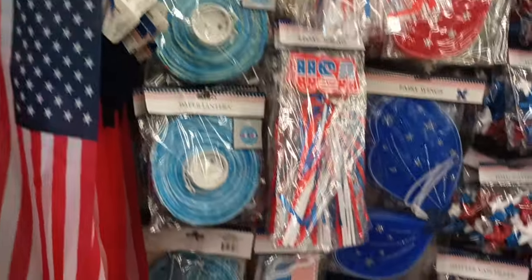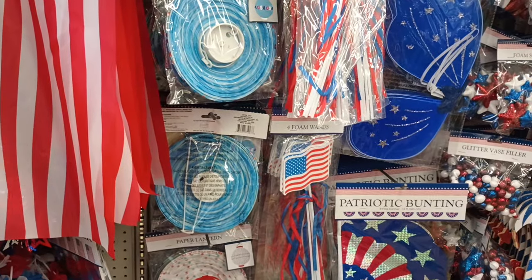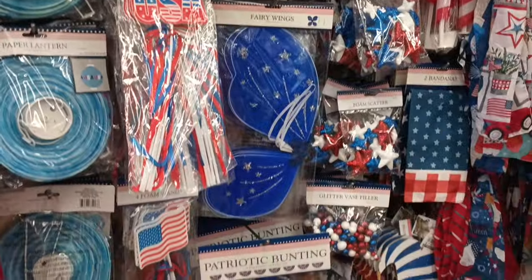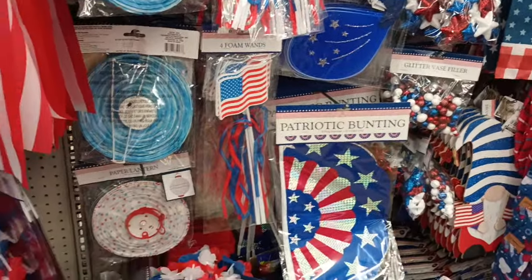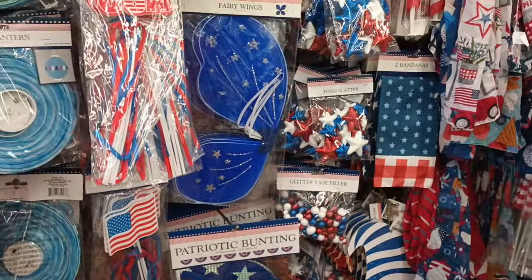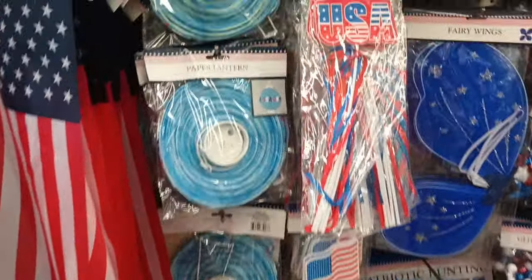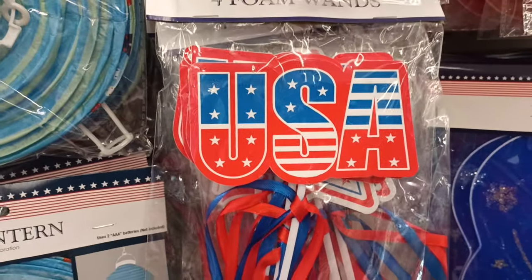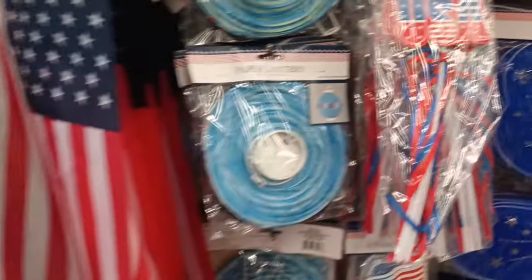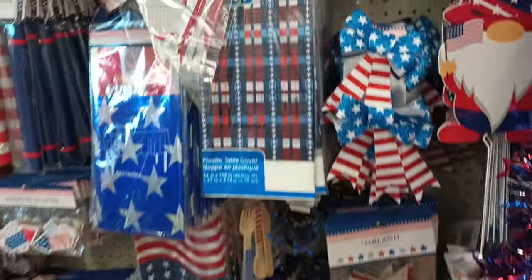We're over in the patriotic section and my daughter is shouting 'USA!' She saw all the patriotic items. Olympics 2024 in Paris! This would come in handy to get some of these items — like the glasses and the foam USA ones. We'd be rooting for our olympians over there in Paris this summer.